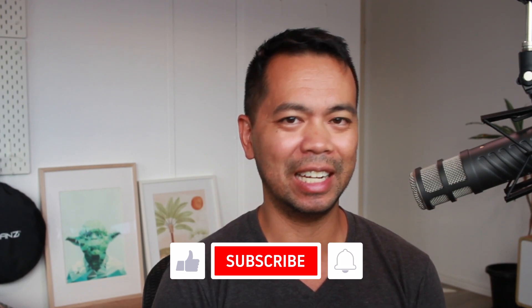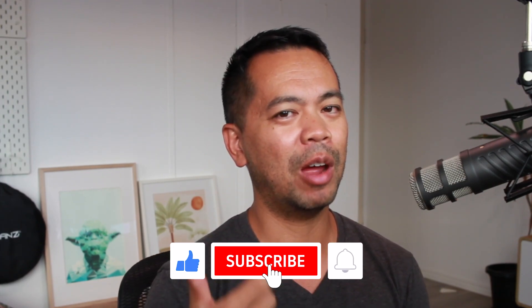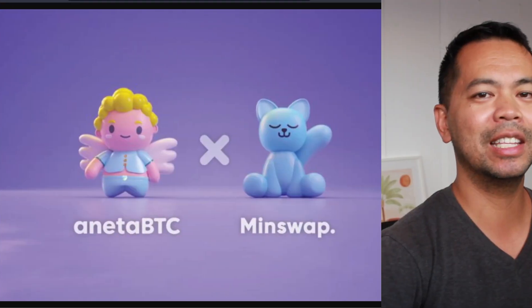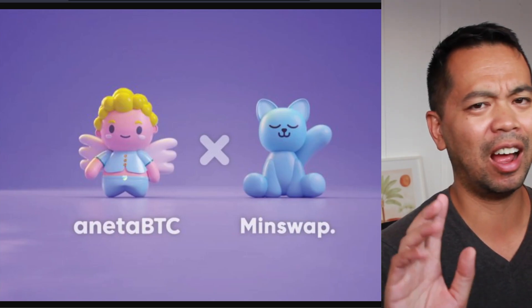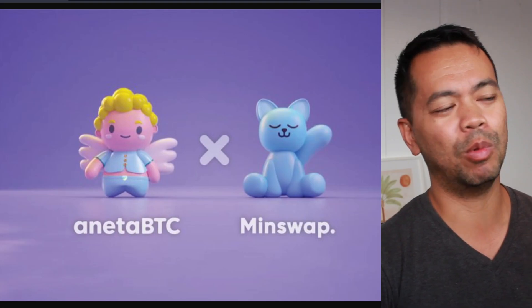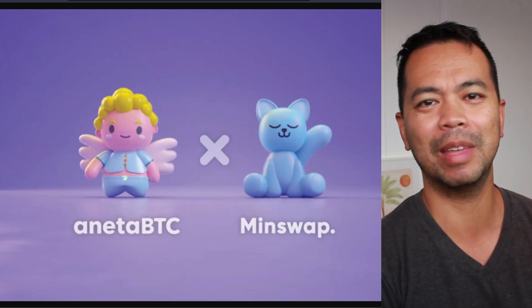We're going to have a deep dive into this project, have a look at all the different aspects of it from the tokenomics to the LISO, the liquidity initial stake offering and a whole bunch more. I'm Peter Bui — please consider giving me that thumbs up, click subscribe and click on that notification bell. I have a whole bunch of slides prepared, and I discovered this particular project through MinSwap.